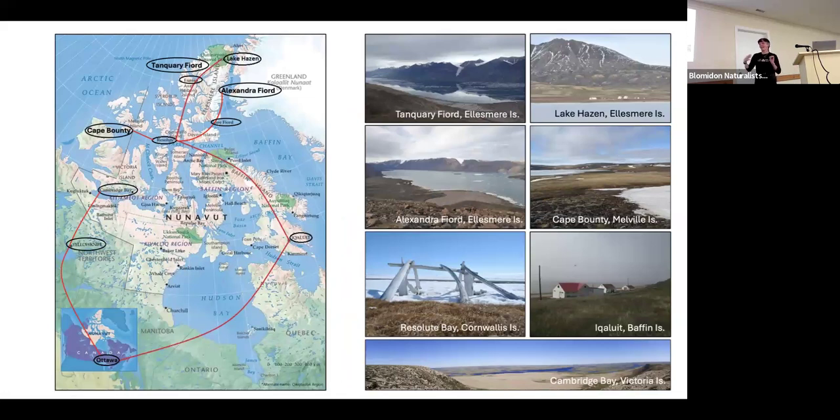I wanted to give you a map of the high arctic and where I've been. Does anyone know where the geographic center of Canada is? It's actually near Baker Lake. Ottawa and Halifax aren't even on this map. The first field site I went to was for my PhD at Lake Hazen, which is at 82 degrees north. I managed to convince Parks Canada to help with phenology and climate change monitoring, and produced a paper from it.